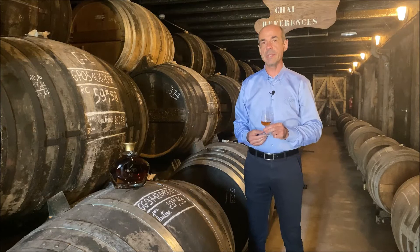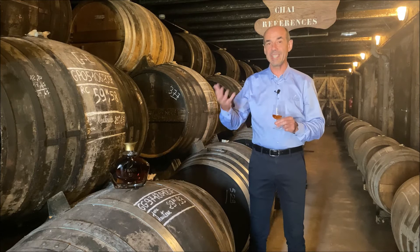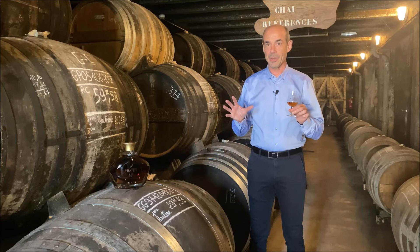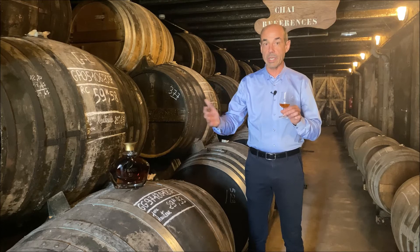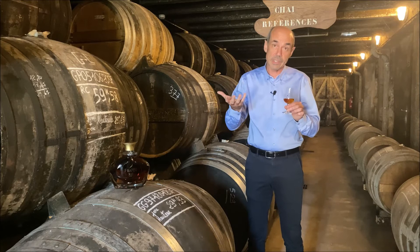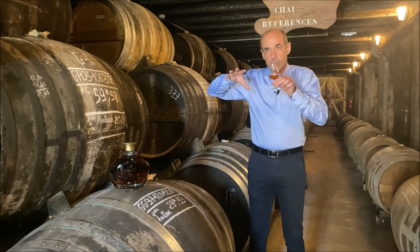We age this VIP XO one year in a new cask, so it has more tannin compared with the other XOs in our range. One of the characteristics of Frappin is we have many kinds of cellars in two groups, and this VIP has a very, very long aging in a humid cellar downstairs. This kind of aging means we lose more alcohol during aging, so the result is a Cognac that is very fine but also a little bit smooth.